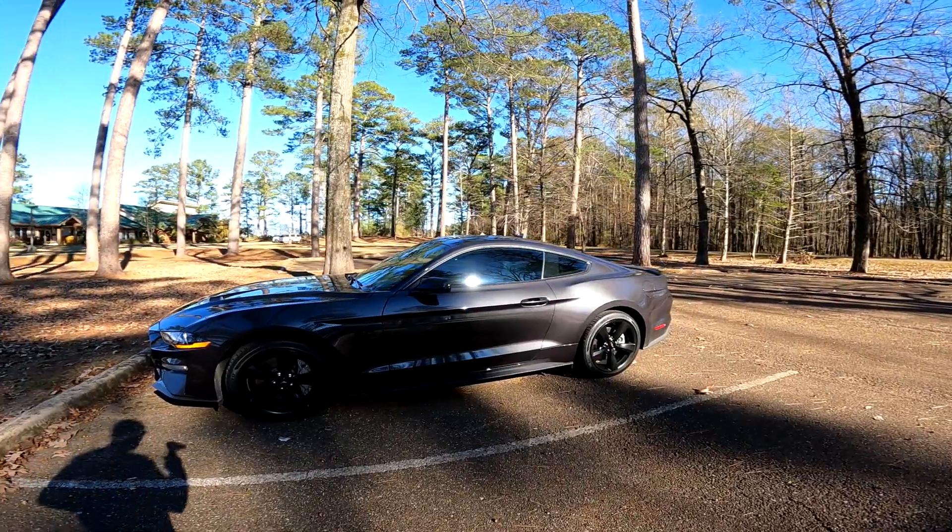I didn't wash the car unfortunately before I came here, so it is a little dirty. But like I said — 2022 Dark Matter Gray Mustang GT, with the 5.0 V8 Gen 3 Coyote motor. It is a fantastic motor.